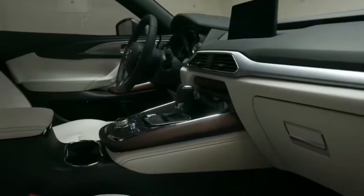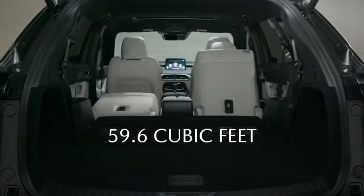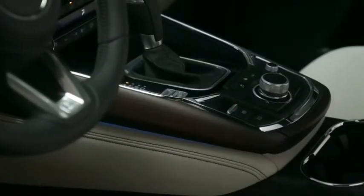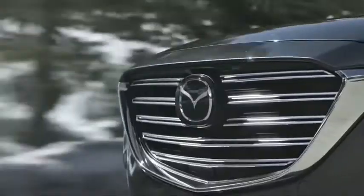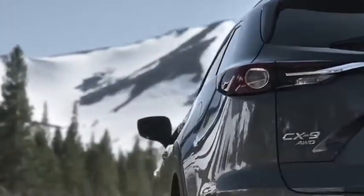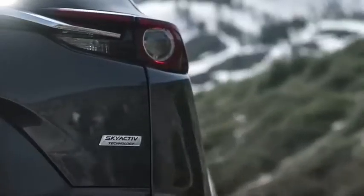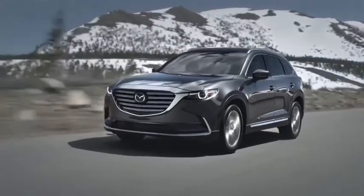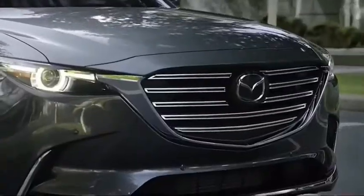Inside, the CX-9 looks nicer than its price would suggest. Its cabin features handsome styling and is outfitted with top-notch materials, including real wood accents in upper trims. The 2020 CX-9's turbocharged four-cylinder engine is quite a powerhouse. Its 227-horsepower rating may not seem like much, but the CX-9 is no slowpoke. Acceleration is quick from a stop and highway passing is easy. A six-speed automatic transmission is standard, and most critics agree that it's a good match for this engine.